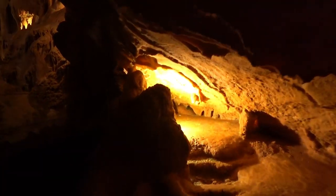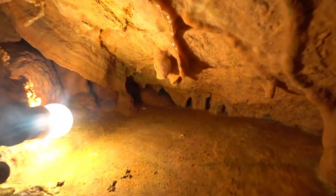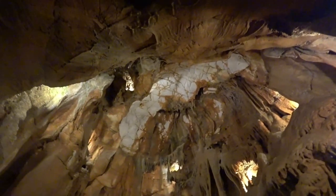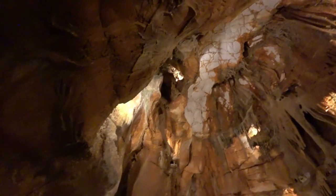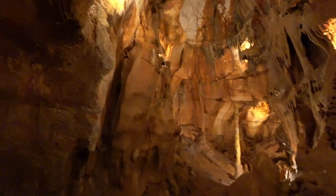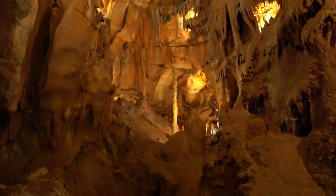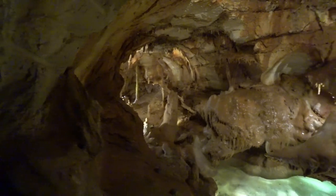Now we're almost at the end of the walk and there were little loudspeakers playing music in the cathedral area. All good things come to an end and our little tour down the grotto is just about finished.